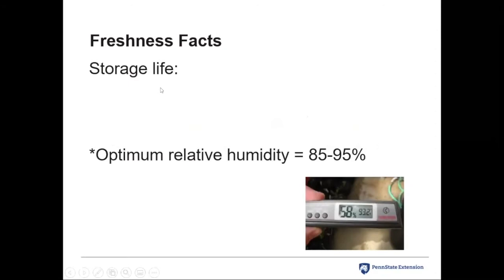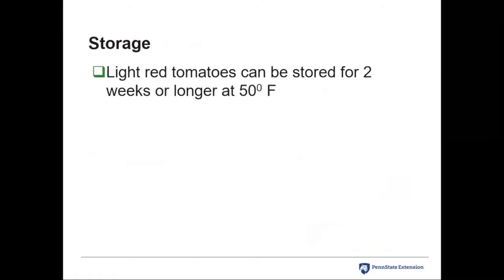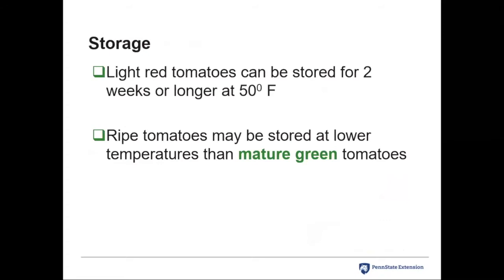Storage life for mature greens under appropriate conditions is 21 to 28 days — three to four weeks. At a slightly warmer temperature they can ripen from green in about two weeks, but at the appropriate temperature regimen you get three to four weeks of storage. Pinks typically store seven to 14 days. Optimum relative humidity is 85 to 95% — not in the refrigerator, but you need high relative humidity so the fruit doesn't shrink, crack, or lose volume. A dead-ripe red tomato typically has only two to four days of storage, though we can go cooler. A light red tomato can store for two weeks or longer at 50°F.